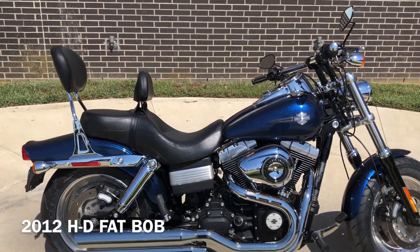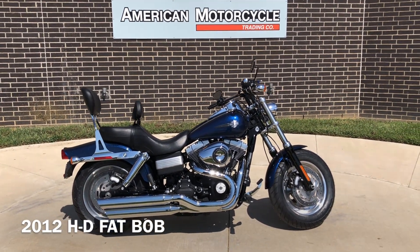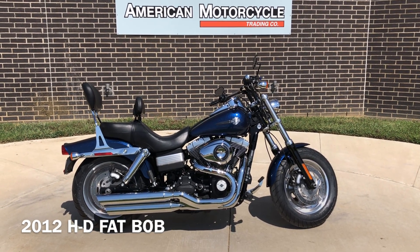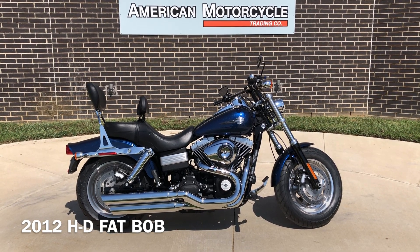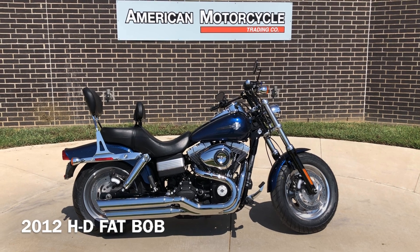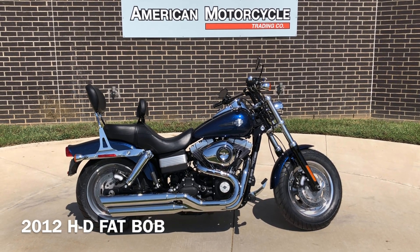If you'd like to know more about it, pick up the phone and give us a call. We've also got a full set of detailed pictures online at cleanharleys.com where you can also view the rest of our inventory. We do have a full parts and service department. We offer finance and warranty options. We accept most anything in on-trade and we ship and sell bikes worldwide. This is Rusty with American Motorcycle Trading Company in Bedford, Texas. The freedom to choose.